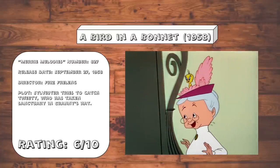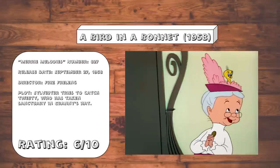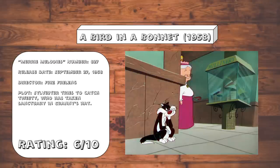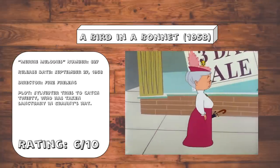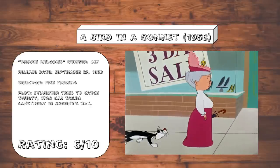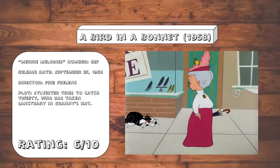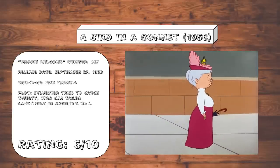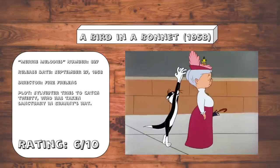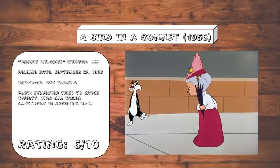A Bird in a Bonnet. With some of these later Sylvester and Tweety cartoons, there's a workman-like quality to them. By this point, they were clearly made because they're popular and they felt obligated to give the audience what they wanted, not necessarily because they had new ideas to explore. It's not that they're bad, they're decent enough — it's just they're not that interesting, and the passion has long since been extinguished. There are precisely zero standout moments, but nothing really done that badly either.